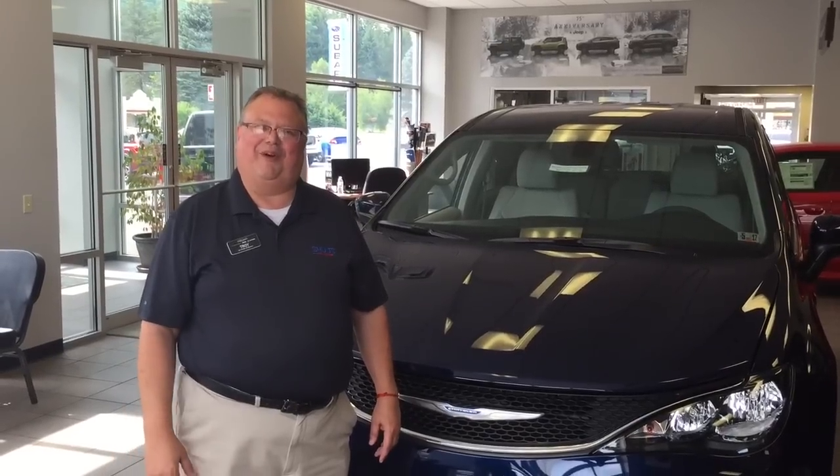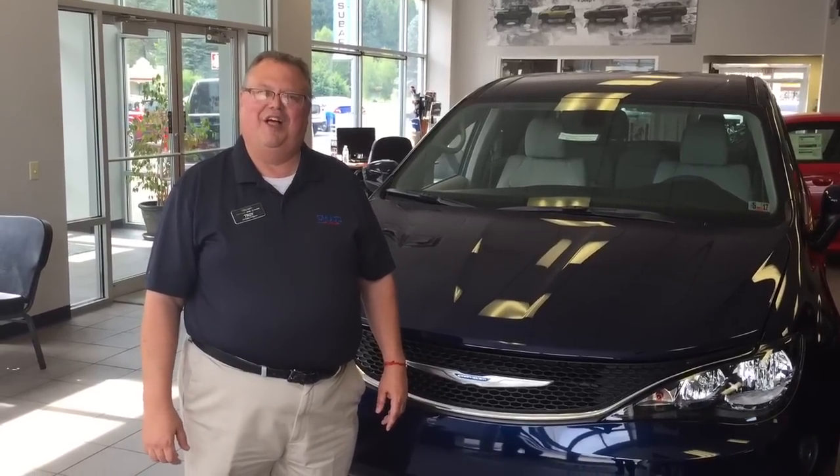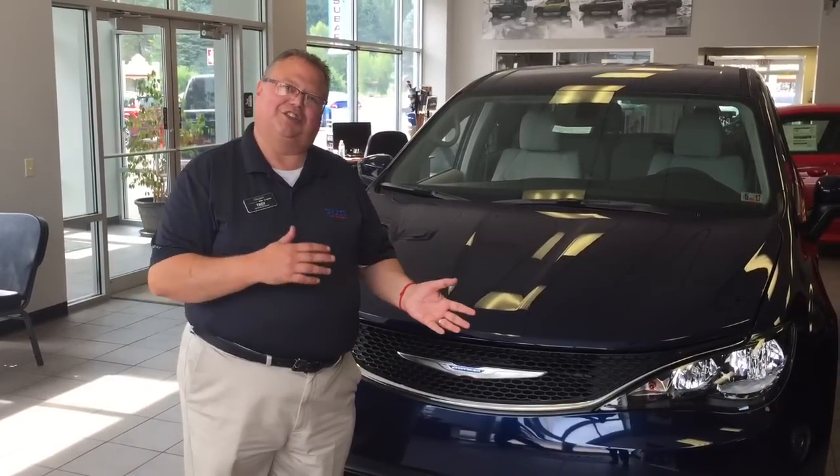Good afternoon, welcome to Ed Schultz of Warren. I'm Troy Berg and I'm sure glad that you picked the new 2017 Chrysler Pacifica, the most innovative minivan in its segment. Let me show you just a few reasons why that is.